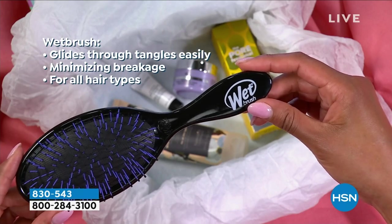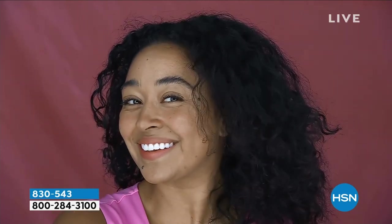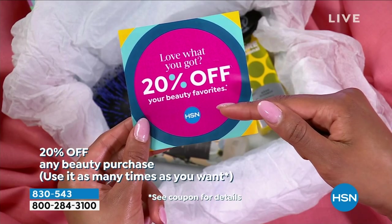And then the Wet Brush — that's the brush you see on every top-10 list, every beauty magazine, and every salon. Watch how it just flows right through the hair — wet hair, dry hair, curly hair, thin hair, thick hair. And then a 20% off coupon for beauty on top of all of that.